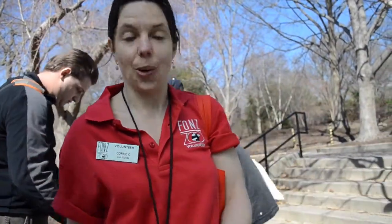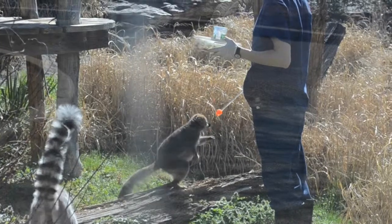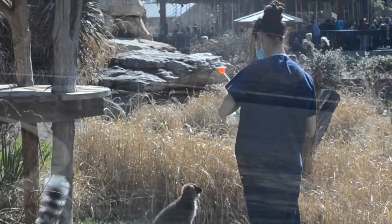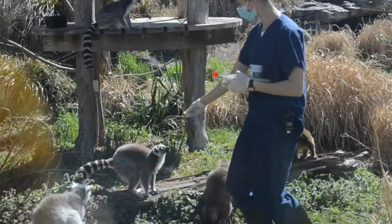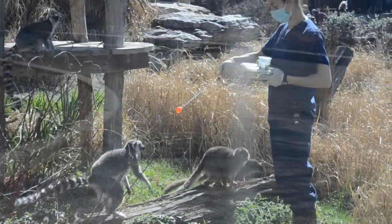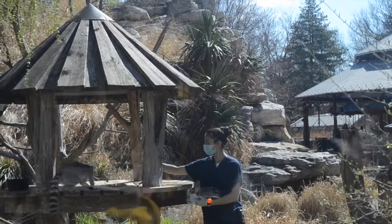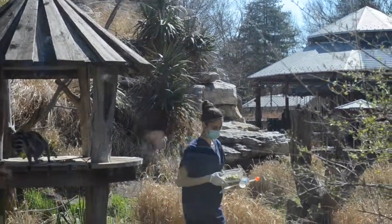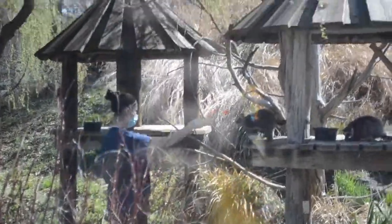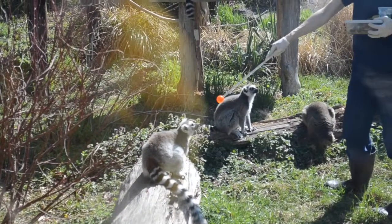All lemurs are from Madagascar — it's the only place you can find them. They're actually threatened because of deforestation. What they're doing right now is target training. Most animals here at the zoo are trained using target training to keep them safe and to facilitate veterinary procedures. If they touch the red ball, for example, they're given a piece of food. This is also how keepers can weigh them — you can target train a lemur to step onto a scale. Our keepers spend a lot of time and energy on this training.